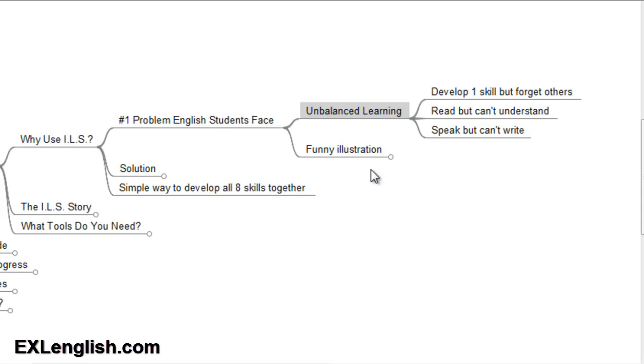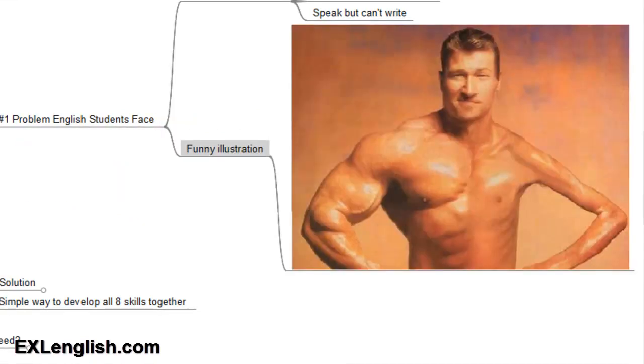But what happens if they only work out with one arm? The arm that they use to work out with — the muscles will grow, develop, and they will get strong. But what happens to the other arm, the arm that isn't used to lift weights? Nothing. That's exactly what you see in this picture. It's not funny when you're an English student who's trying to develop your skills but you don't see progress in a specific area.